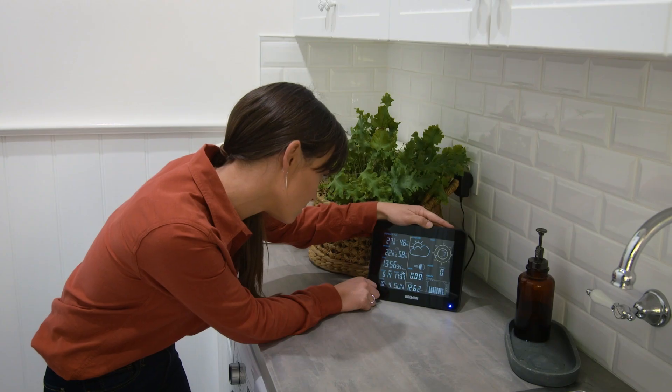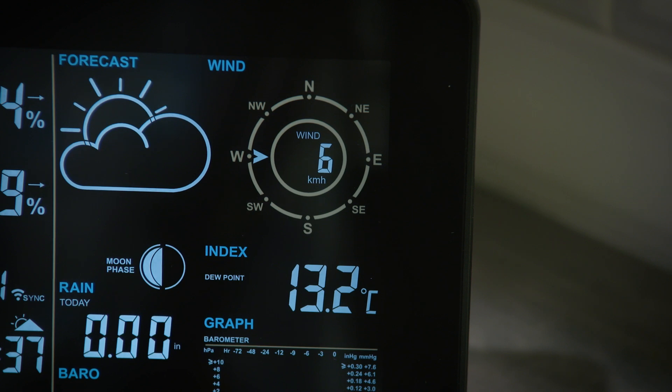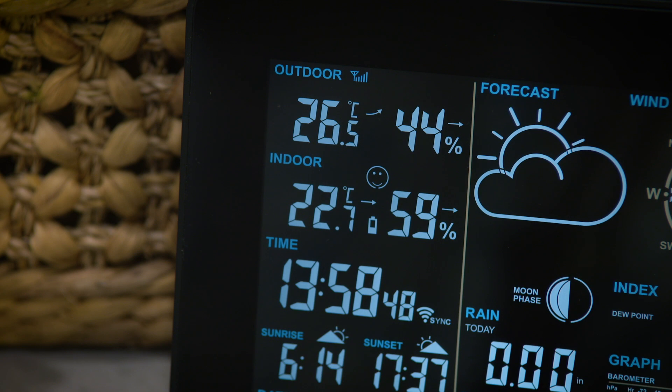Looking at this monitor today, we have heavier cloud coverage which means water evaporation is less likely, and it looks like there might be some rain and high winds in the forecast as well.